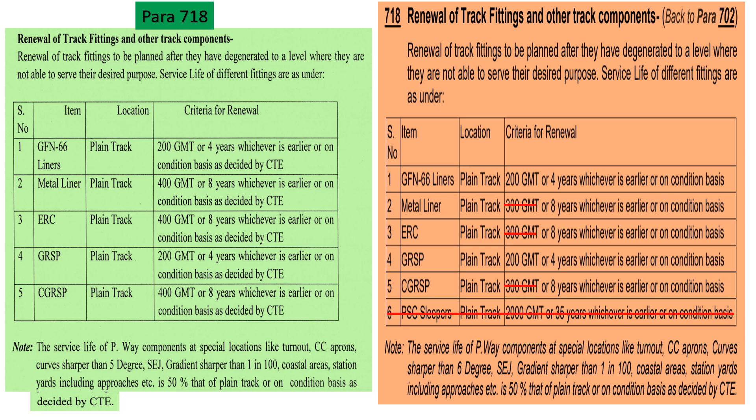For PSC sleepers, the life was previously given as 2000 GMT or 35 years, whichever was earlier, or on condition basis. This has now been removed from the manual and no specific condition is given in the new correction slip. Additionally, previously the service life of track components at special locations — such as turnouts, curves sharper than 6 degrees, gradients steeper than 1 in 100, coastal areas, station yards including approaches — was given as 50 percent of the plain track life or on condition basis as decided by the authority. In the new correction slip, the criterion has been changed from curves sharper than 6 degrees to curves sharper than 5 degrees.